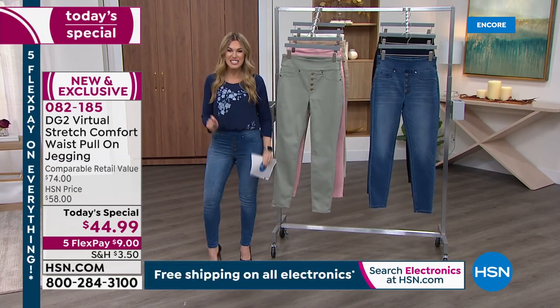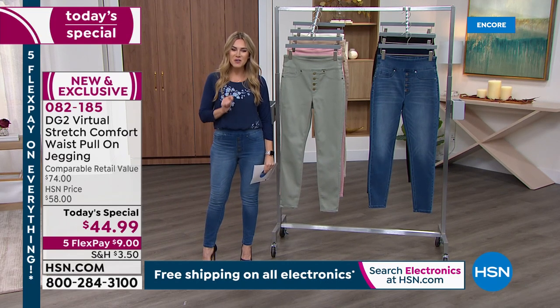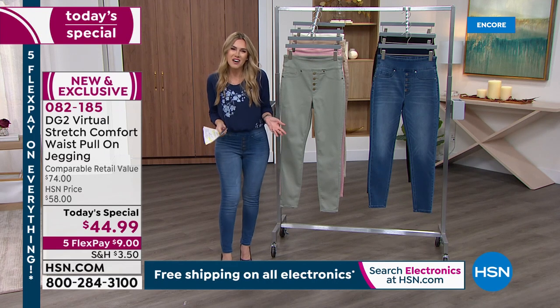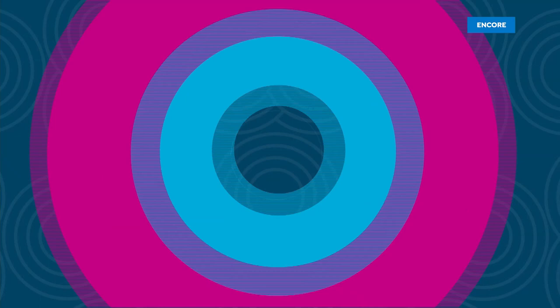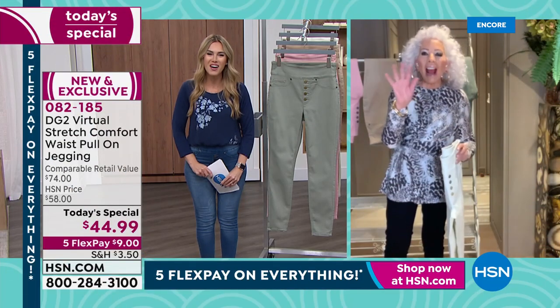Today we've got five flexible payments on absolutely everything. This brand new jean is $9 on any major credit card. The item number is 082185 — new and exclusive, coming from a designer who has left a legacy with us for nearly 30 years. She is a rock star and legend known as the jean queen. The one and only Diane Gilman is joining us tonight.